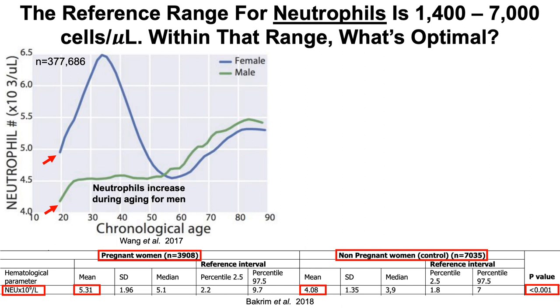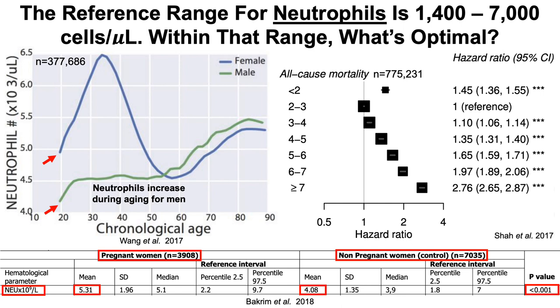Based on the aging data, values around 4,000 to 5,000 would be indicative of youth for neutrophils in both men and women, but lower may be better. Looking at all-cause mortality data in a very large study of more than 775,000 subjects, compared to the 2,000 to 3,000 neutrophil group used as the reference, subjects with neutrophil counts less than 2,000 and greater than 3,000 had a significantly increased all-cause mortality risk. So 2,000 to 3,000 may be optimal for neutrophil levels.